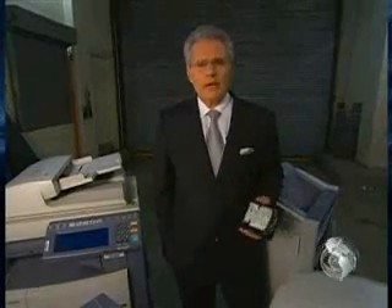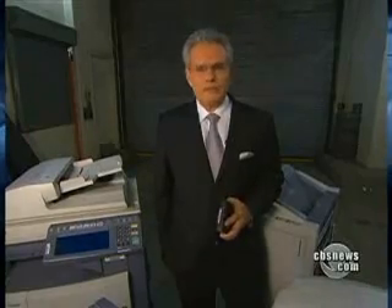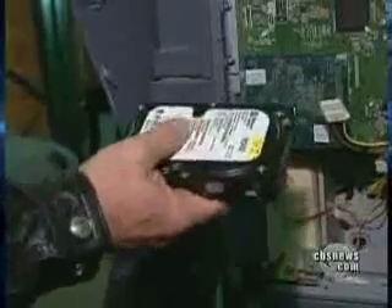Nearly every digital copier built since 2002 contains a hard drive — like the one on your personal computer. It stores an image of every document scanned, copied, or emailed by the machine, turning an office staple into a digital time bomb packed with highly personal or sensitive data. We might find as many as 20,000 documents on it. If you're in the identity theft business, this has got to be some kind of pot of gold.